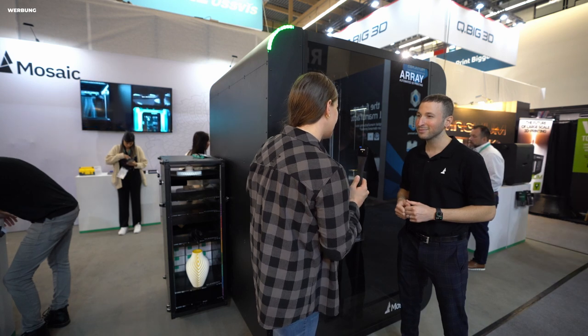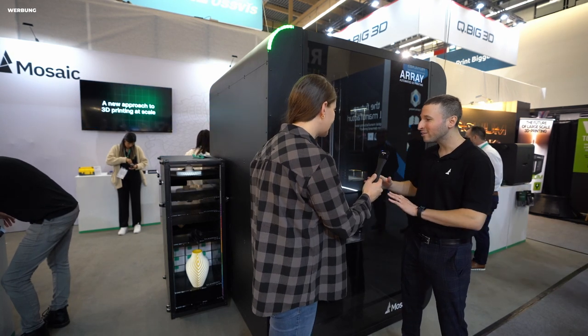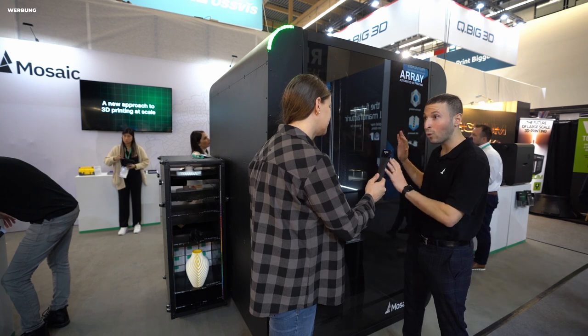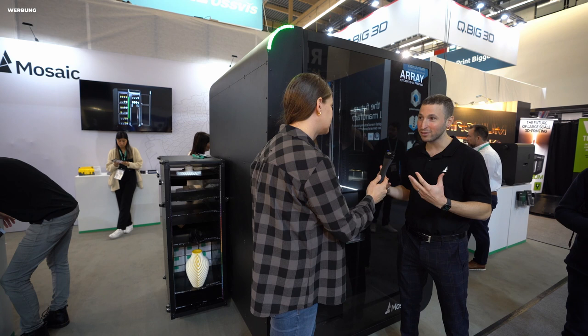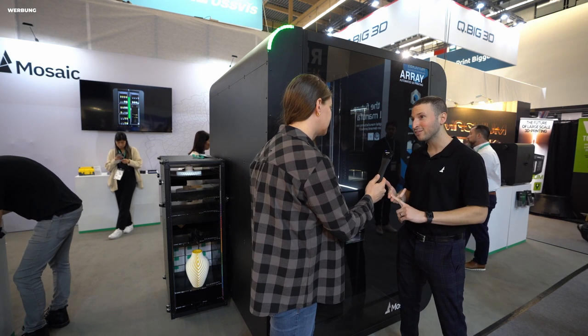To get to the carriage, you don't have to open the door in front, correct? When this door opens, all of the robotics stop for safety. But typically you just watch this side — it's all automated. Around the back side is where all the interesting stuff happens with materials, as well as where you take your completed prints out.